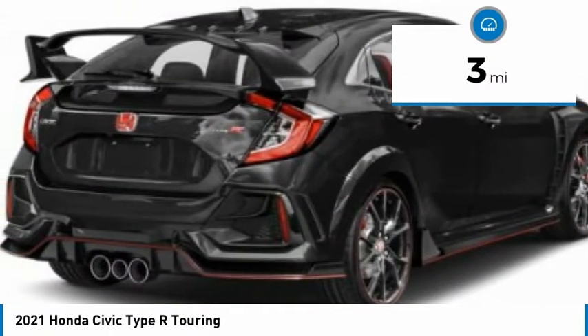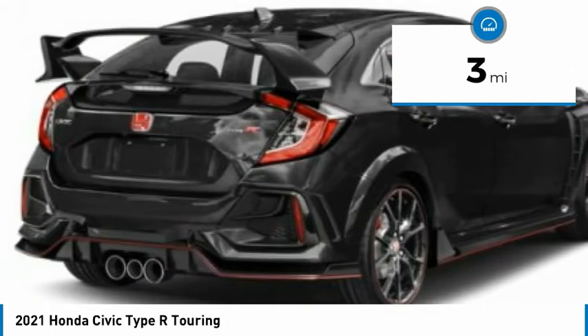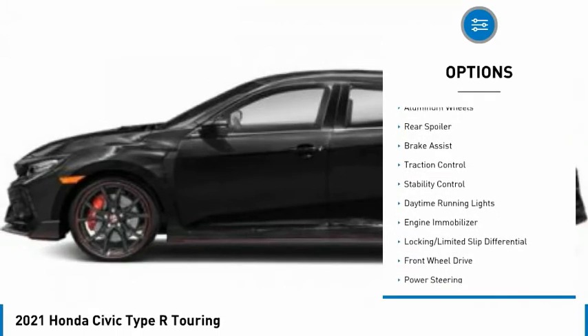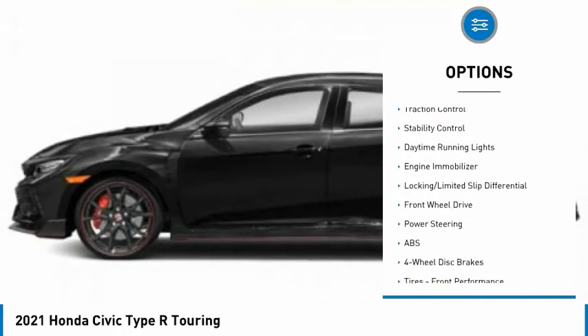This vehicle has less than 100 miles. Here are some of this vehicle's great options: tire pressure monitor, turbocharged, heated mirrors, aluminum wheels, rear spoiler.